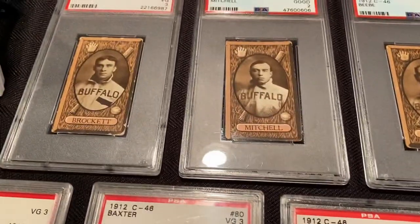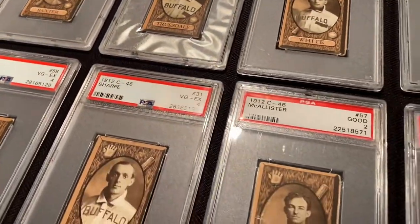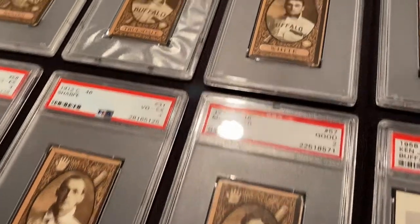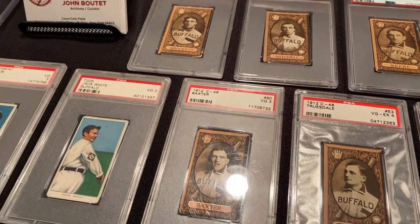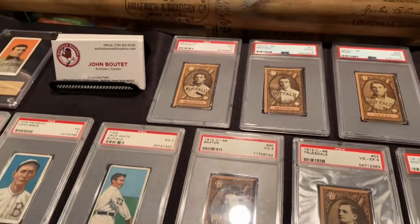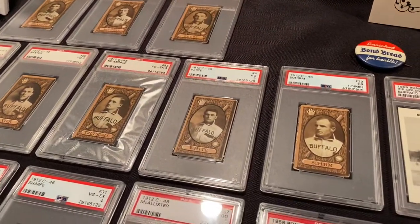It's a great set to put together. Most of my cards are in PSA four or three, some twos, because they are very difficult to find in great shape. Being that old is just amazing that they're even still in existence.